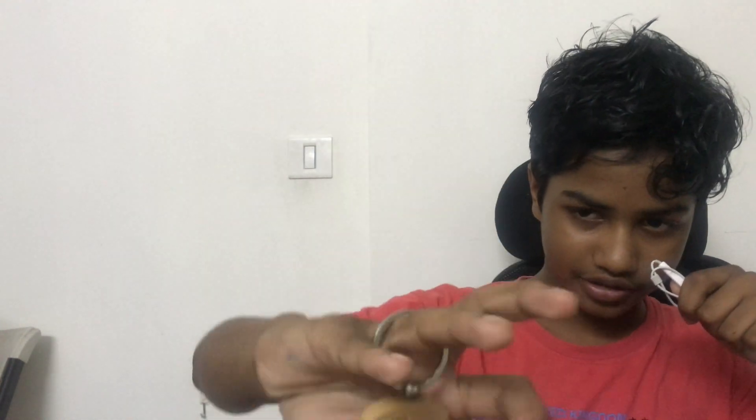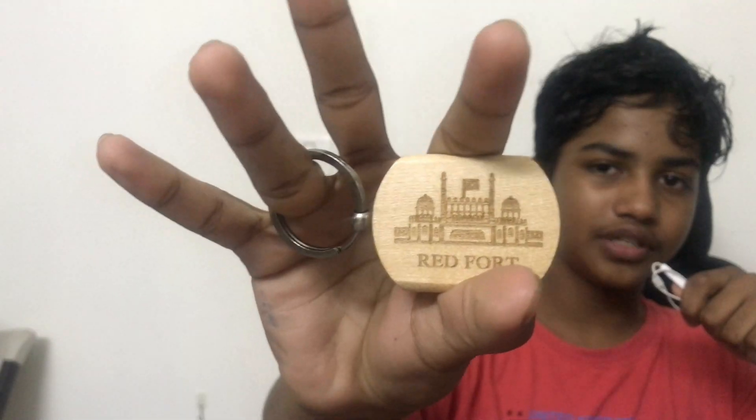While coming back, I bought some souvenirs. I bought this souvenir — I don't know if you can see it properly — it says 'Red Fort' on it and it's like a wooden keychain. It cost me 40 rupees. They originally said 50, but I had to negotiate.